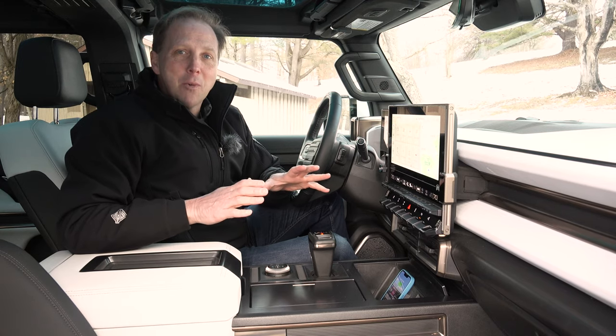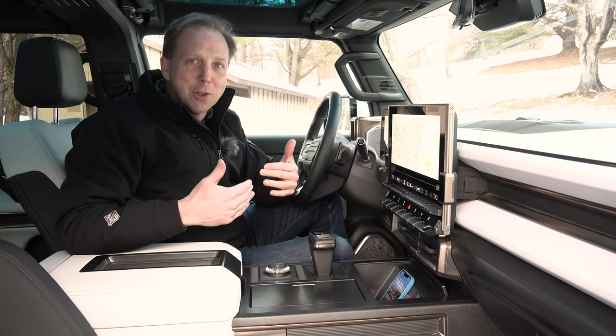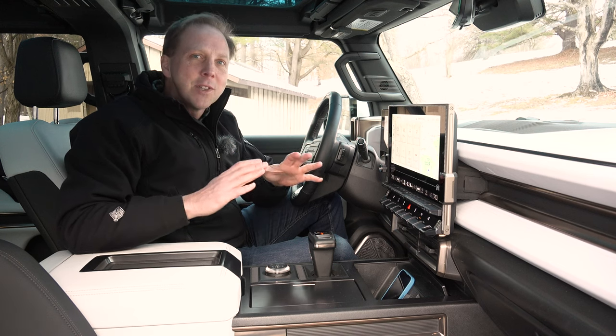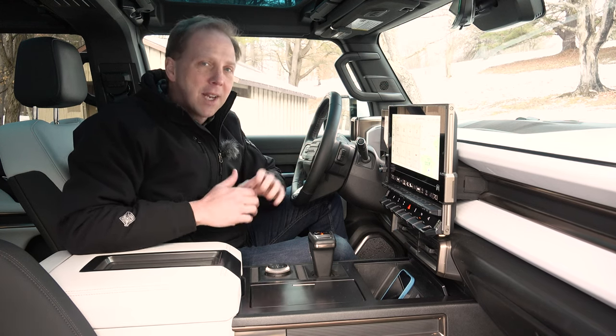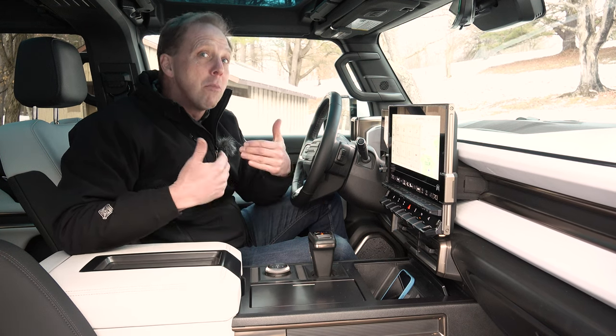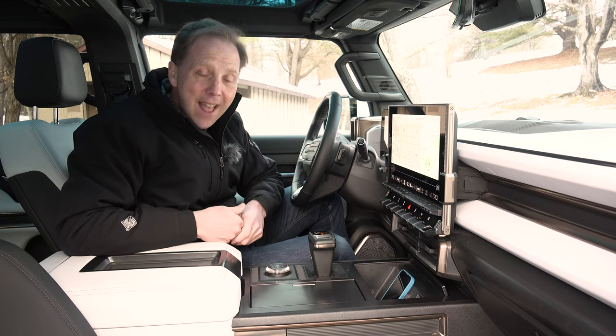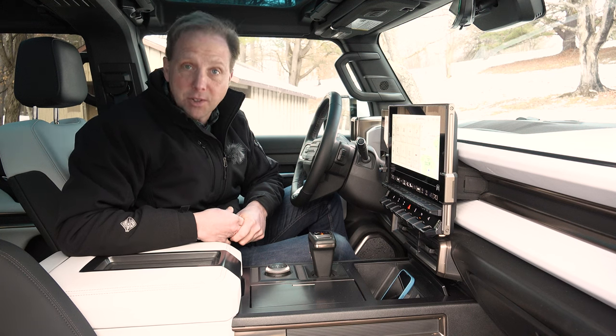As I wrap up my week with this Hummer, I'm left feeling that I've just driven something that was extremely revolutionary. It is magnificent and innovative in just about every single way — a brilliant idea by GM. And it actually seems like it's worth far more than its $110,000 sticker price. Throw a German badge on this thing and it would cost $300,000.